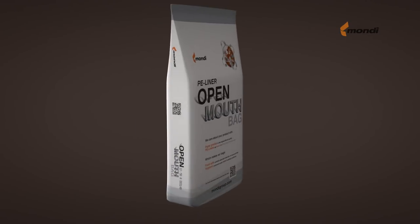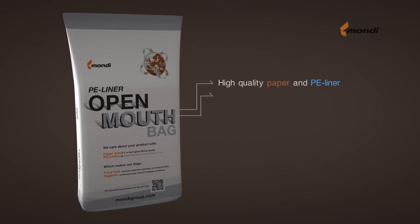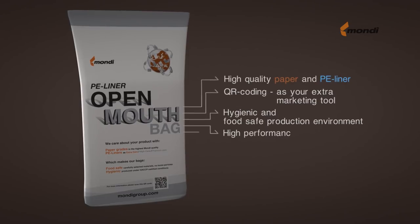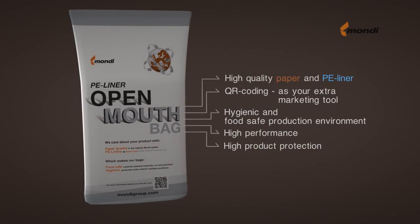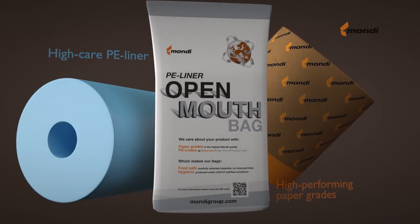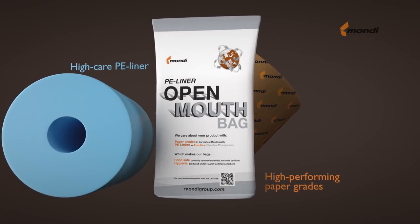Let's end our tour by reminding you of our five pillars for food-safe production: high quality paper and PE liner, QR coding as your extra marketing and traceability tool, hygienic and food-safe production environment, and high performance and high product protection. Depending on your needs, we select the best materials available. We use top-line paper grades and high-care PE liner, resulting in optimal filling performance, easy storage, high transport protection and a perfect barrier for your product.